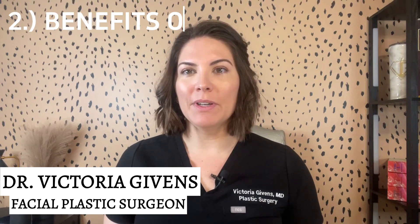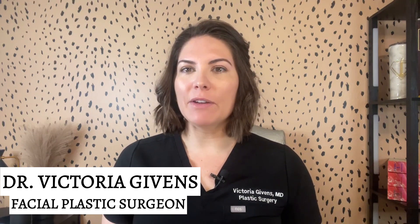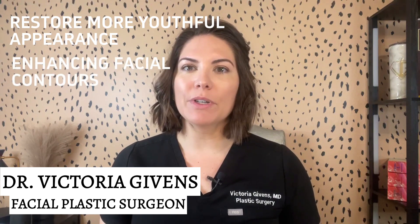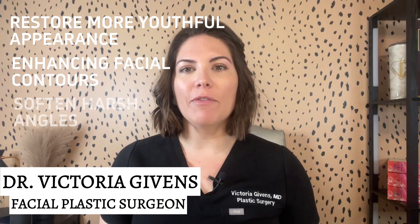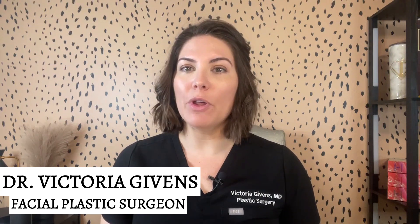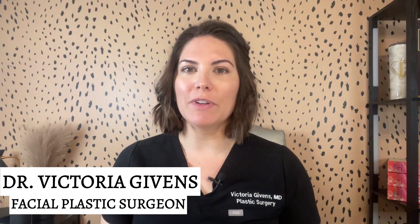Number two: benefits of temple filler. Temple filler can restore a more youthful appearance by enhancing the contours of your face. It can soften the harsh angles and provide a natural lift, making you look more rested and rejuvenated.